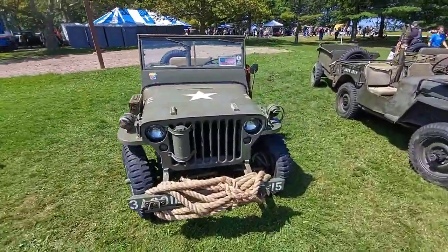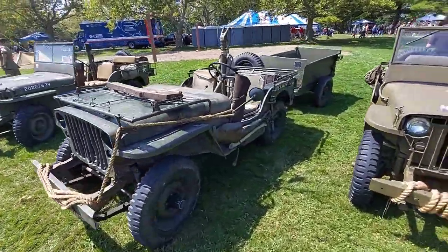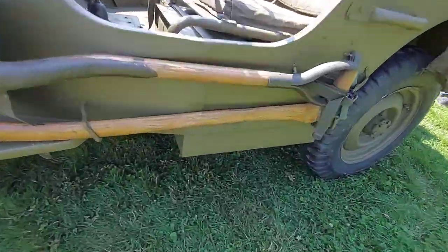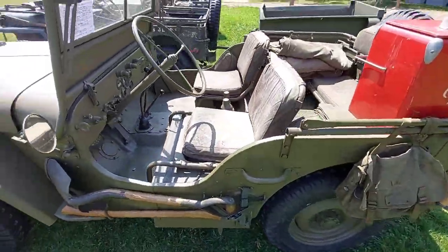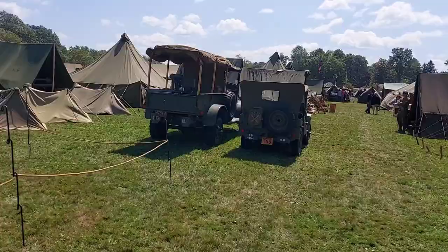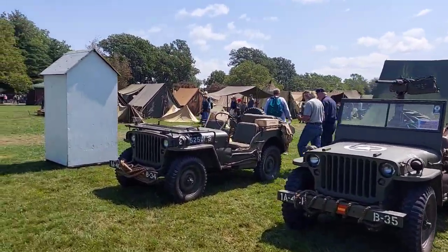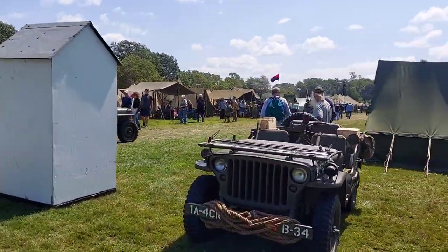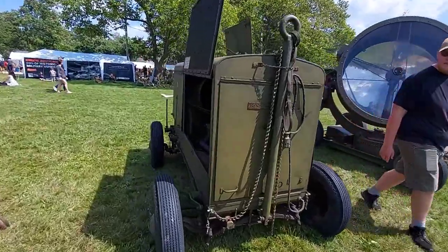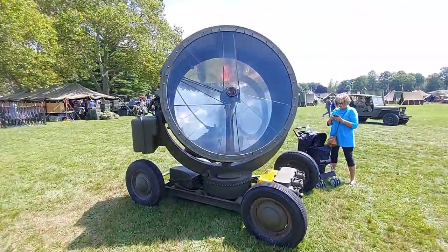Got some Jeepers — Willys MB, another MB, that one's a little battle-worn, and a third MB. This one is even a slat grill — it's rare. It's a correct slat grill with the square cutout for the gas tank, which is very rare and awesome. Jeep and a Dodge. Couple more Jeeps. Got an MB, old General Electric generator, flathead six-cylinder, big old spotlight — it's neat.